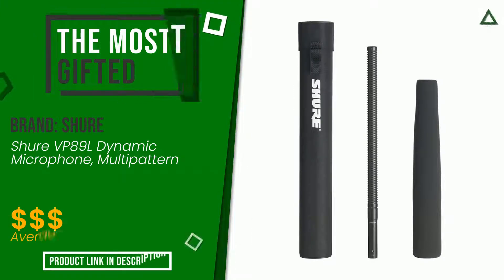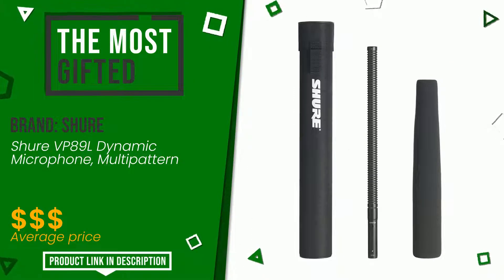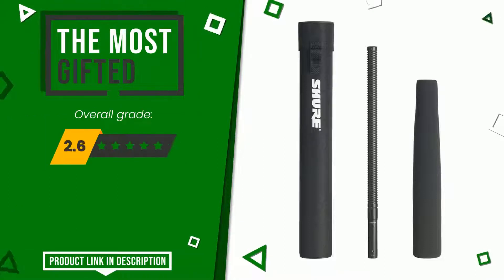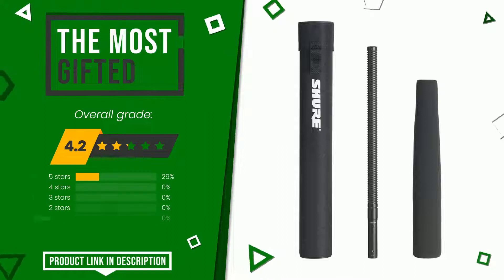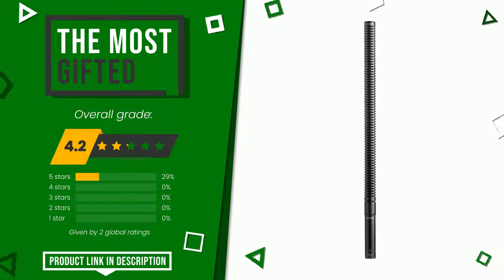Shure made a product to which we gave a grade of 4.2 out of a total of 10 points. It turns out to be the most gifted product at the moment. This is a very efficient and versatile item that offers unique performances. If you want to know the price of this product or learn more about it, click the link at the bottom of the video description.